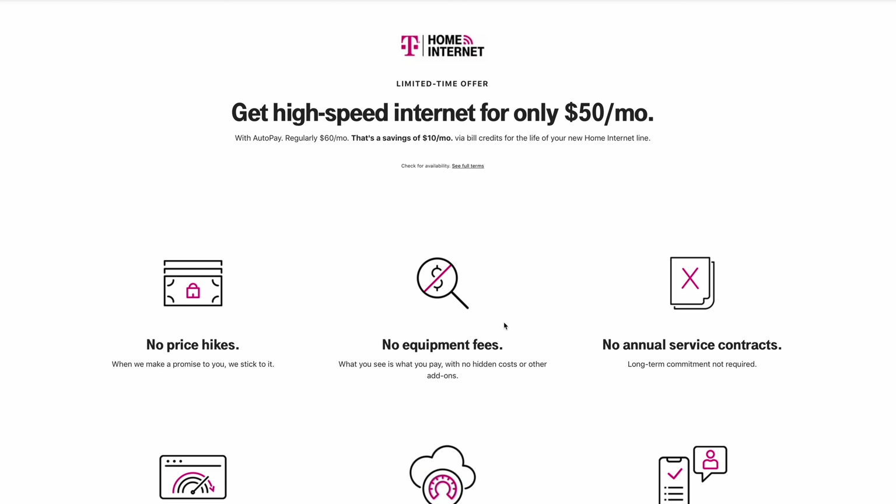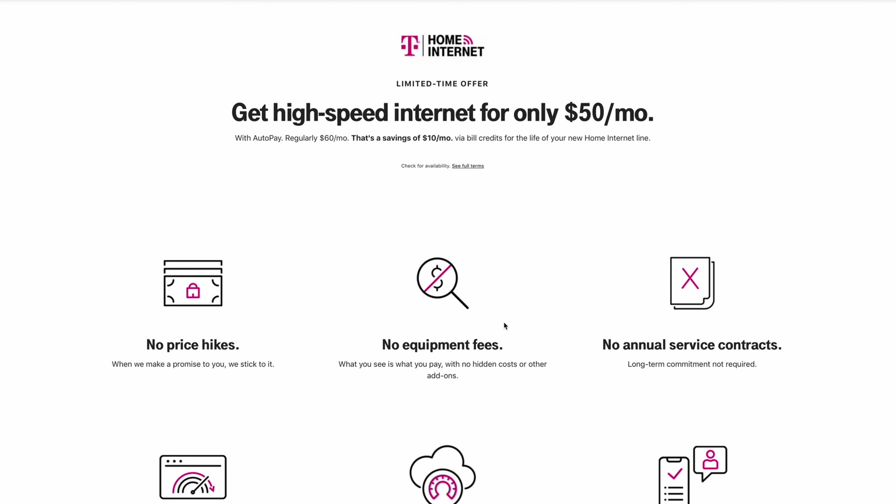Their one plan costs $60 a month, but oftentimes they have deals. Right now you can get a deal for $50 a month if you auto-pay, but that deal might come and go by the time you watch this video. Always check T-Mobile's site because there are always deals going on for their home internet, so you can expect to be paying around $50 to $60 a month.